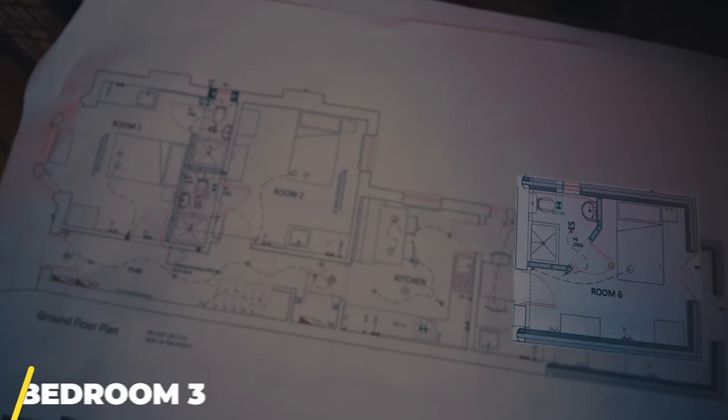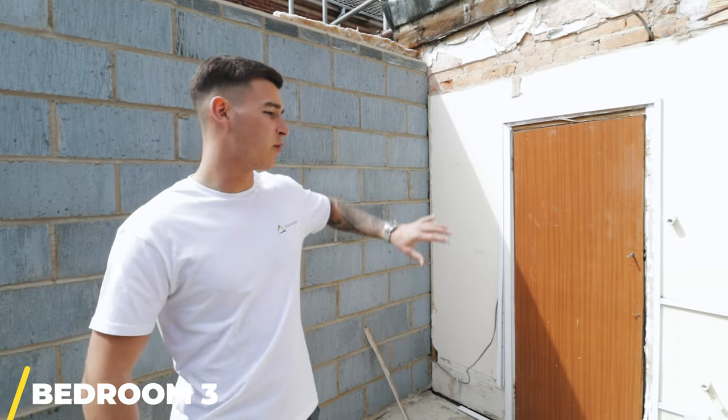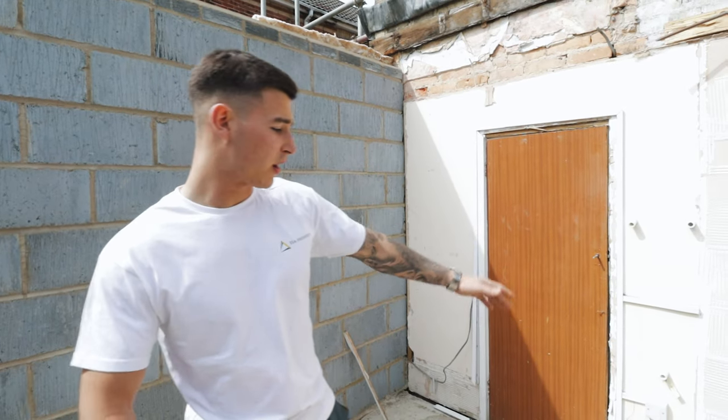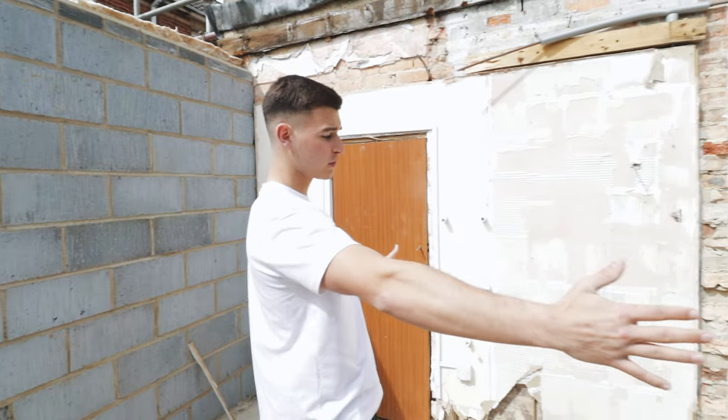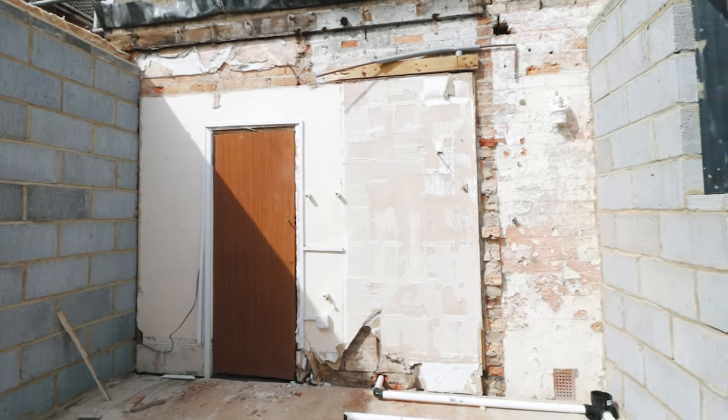This is bedroom number three on the ground floor. This door here, which is locked at the minute for security, will lead into the kitchen. We're going to be doing some stub work here to make the ensuite, and as you can see we've got the waste which goes into the drainage down the side of the property.